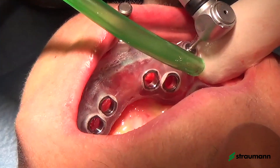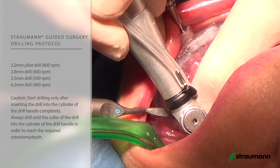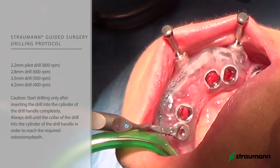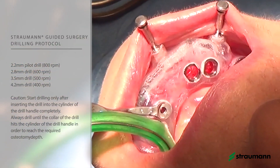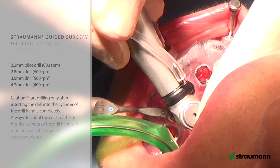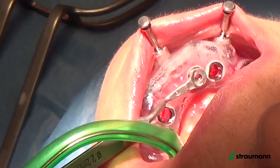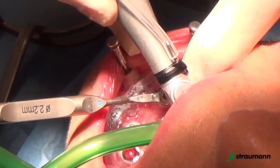At this moment we can trust the guide for drilling. After fixation with the pins, we start drilling just following the protocol that the software provides for the clinician. It's quite easy for any clinician to maintain the right drilling position and the right depth — we just follow the instructions. We have no direct visual control on bone, so we must follow the protocol exactly to obtain what we planned.